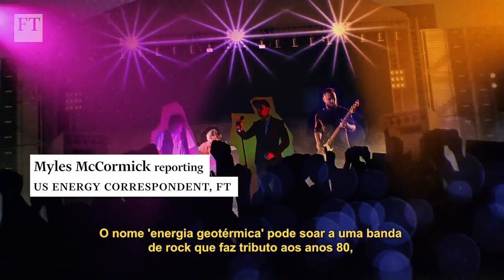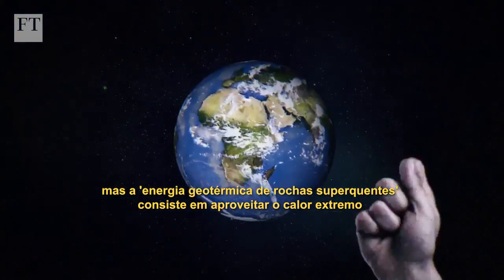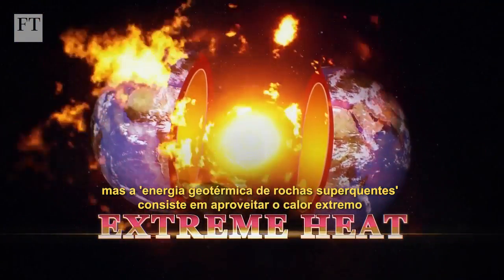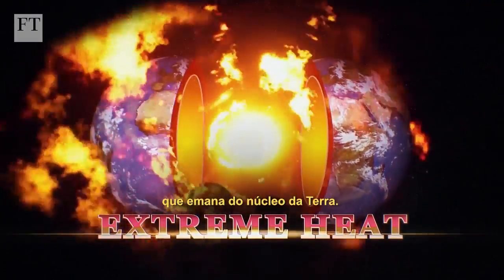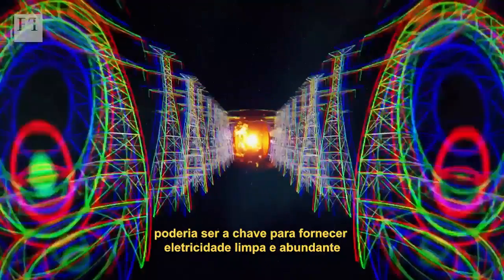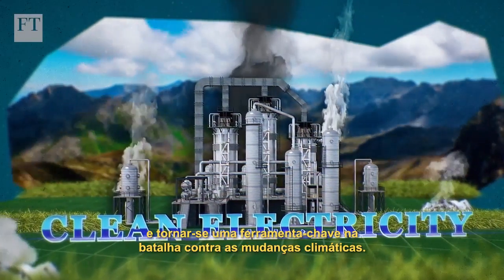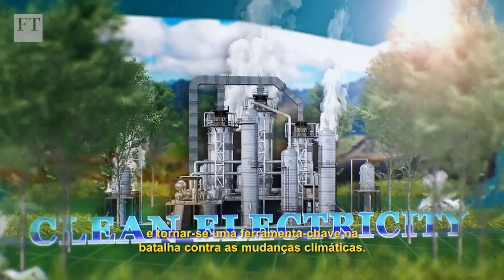It may sound like an 80s tribute band, but super hot rock energy is all about tapping into the extreme heat emanating from the Earth's core. If it can be developed at scale, it could hold the key to providing abundant clean electricity and become a key weapon in the battle against climate change.